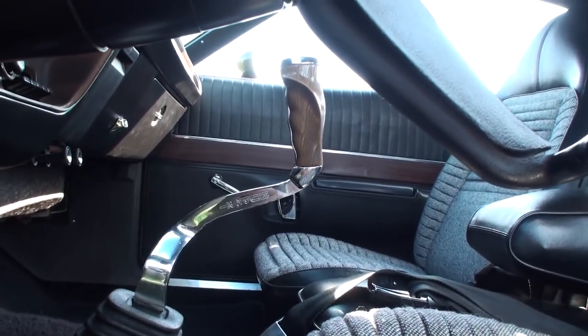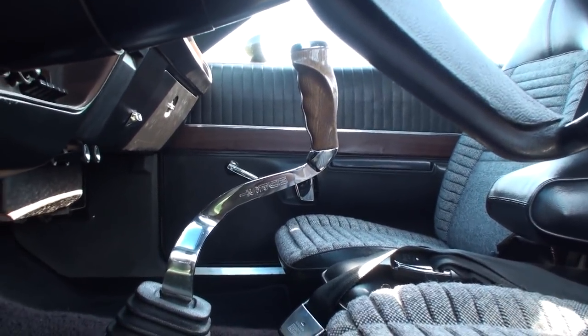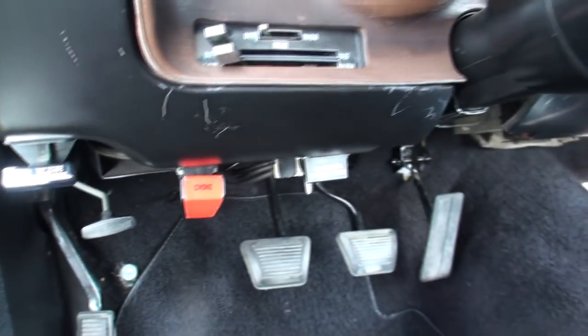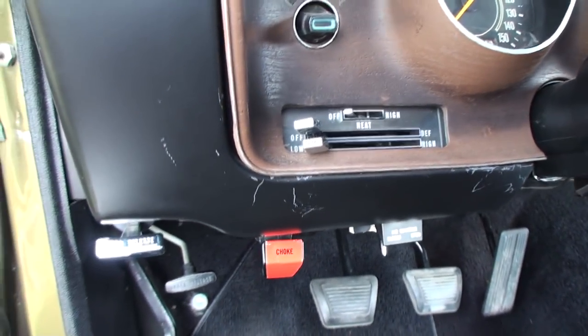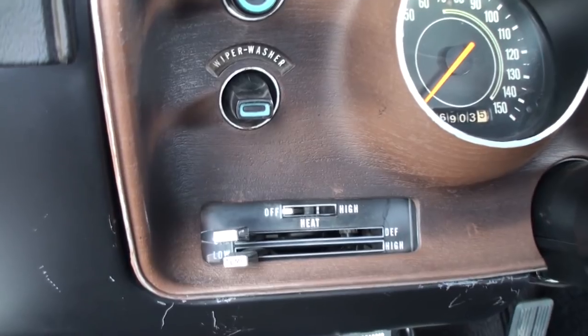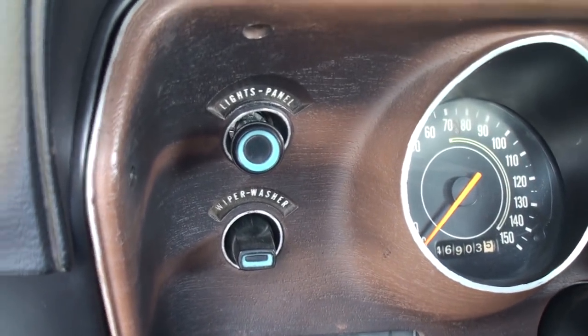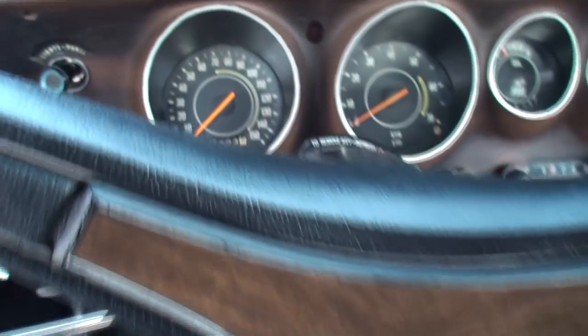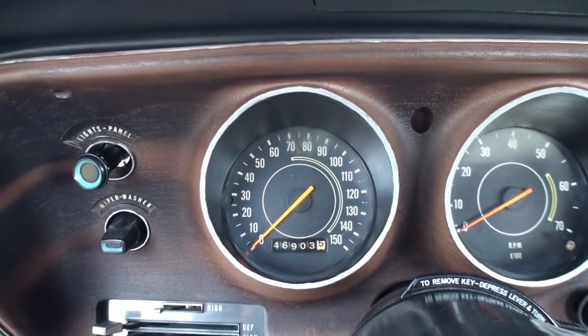Hurst. The floor mats aren't original — those are just a nice little touch. And you drive this occasionally? I'm going to try to drive it more. This is actually my driver. I still work on it. If I find a little thing here and there that's not quite correct, I'll change it.